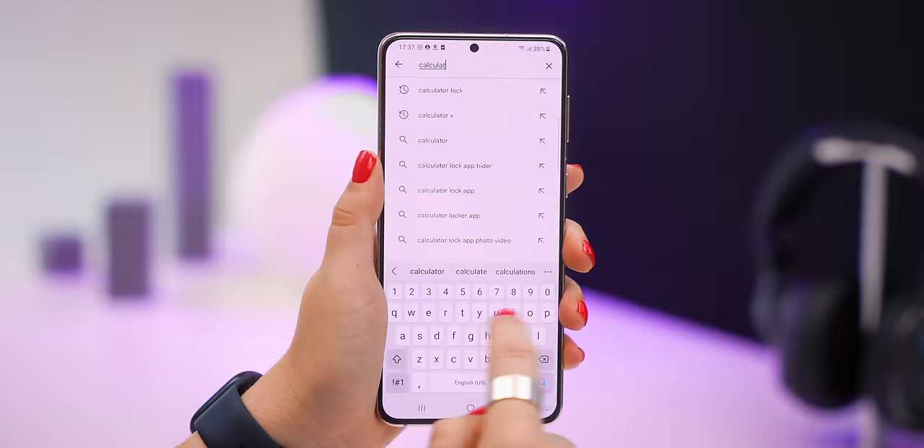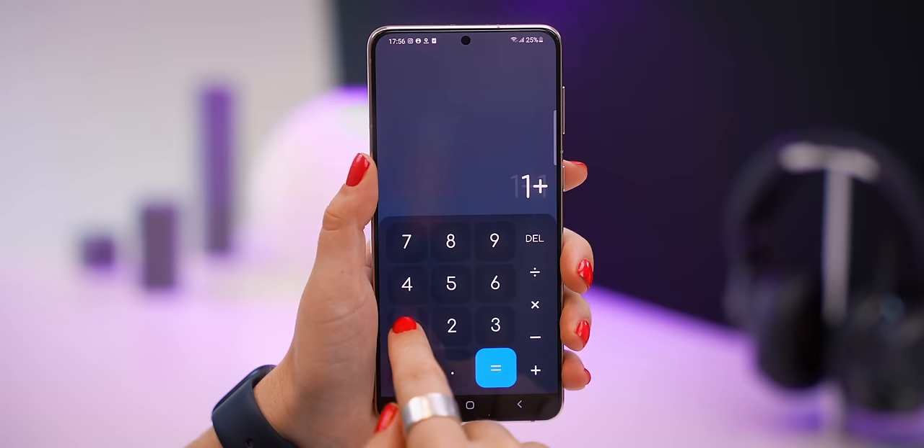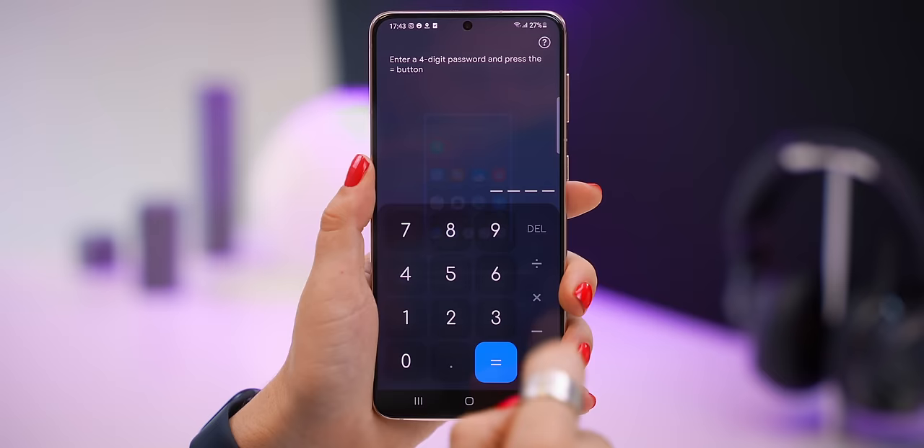This next app is called Calculator Lock, or Calculator X on iPhone, and it looks like a totally normal calculator app. Install it and when you open it, it works just like a normal calculator. But this app is actually crazy — if you see this app on someone else's phone, you know they have something sneaky to hide.